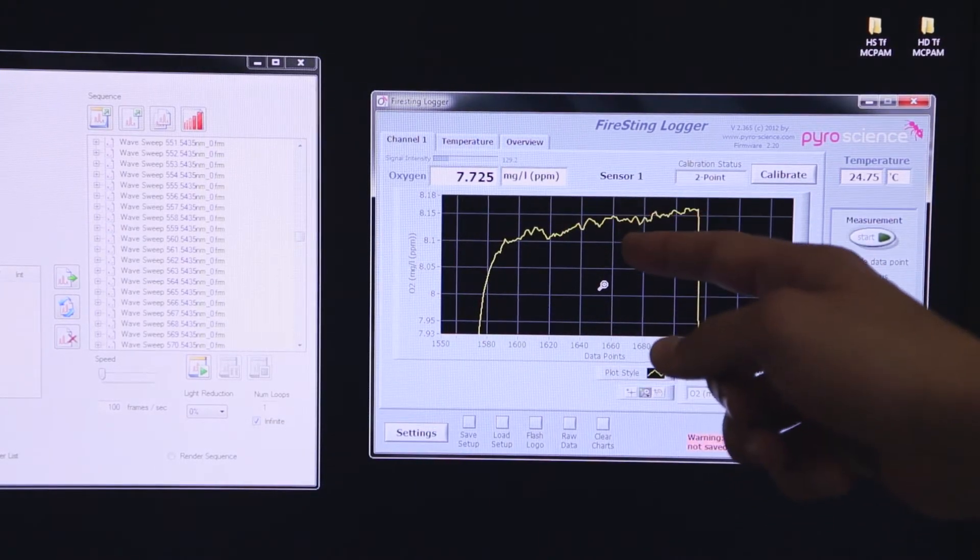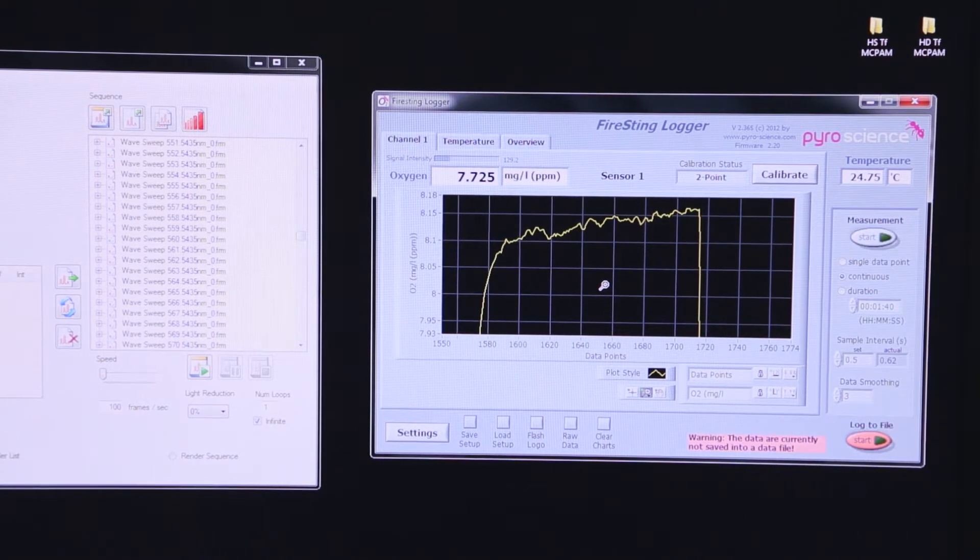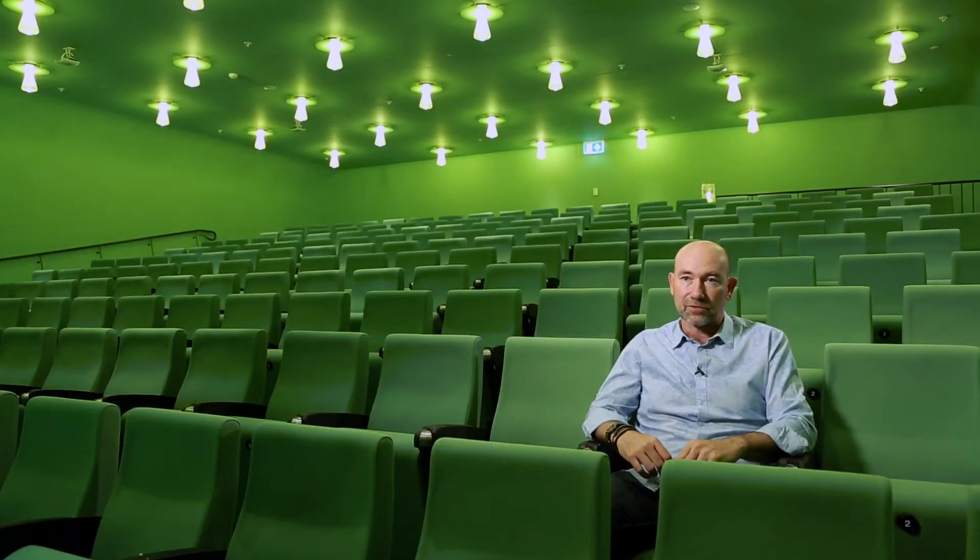We're now able to deliver new spectra that you can't create using any other tool. The light engine is opening up vast new areas of research that we've never been able to work in before. On a global scale it's important that we use the technologies that allow the industry to be economically sustainable, but as well it needs to be ecologically sustainable. We can deliver on both of those.